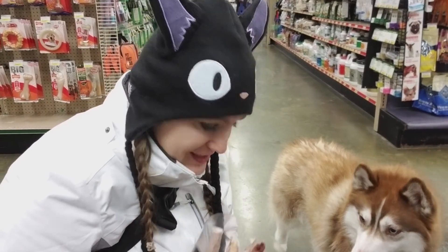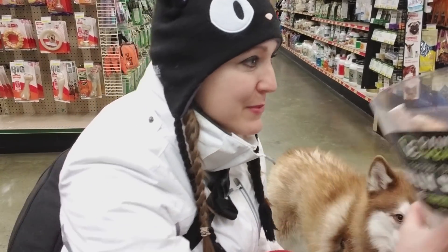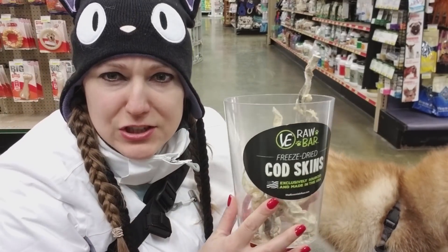Hey, do you like this one? What's this? You like this one? Maybe, maybe — let's see. I think these fish skins right here, these are cod skins.